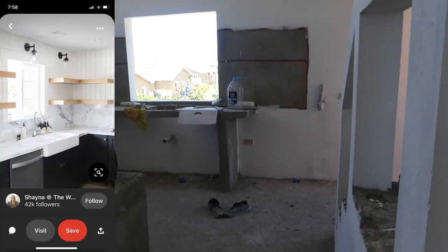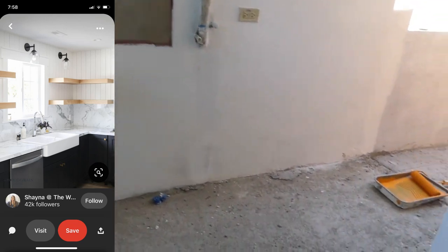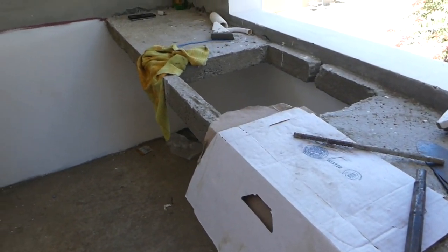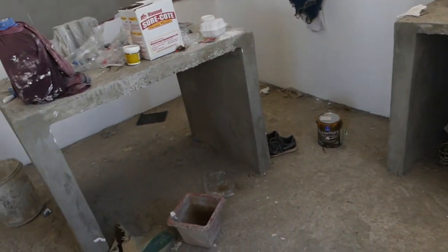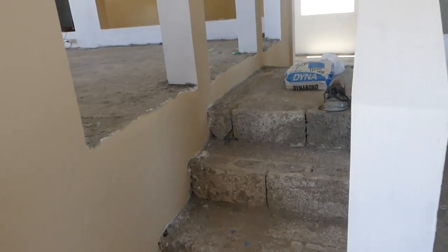I'll show you guys the inspiration for the kitchen. I'm doing open shelves, and anything you see that's not painted is where I'm going to be doing tiling work. That's my countertop, and that's the little island I've built to be tiled as well.